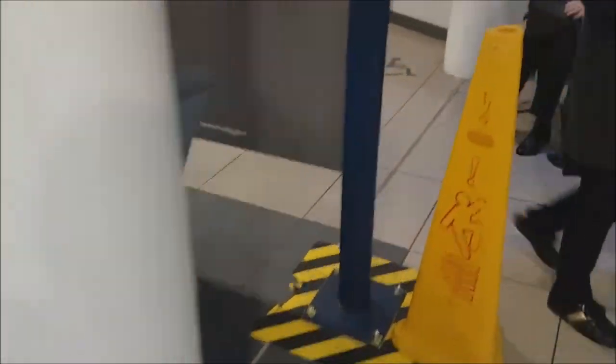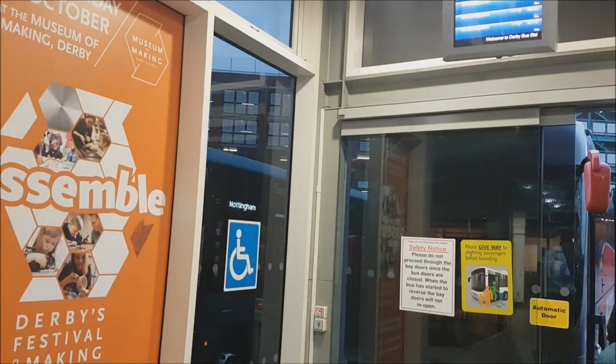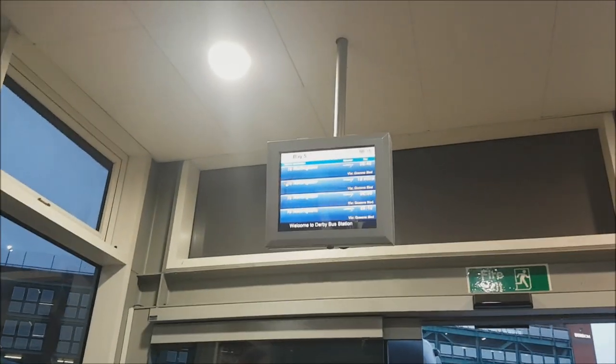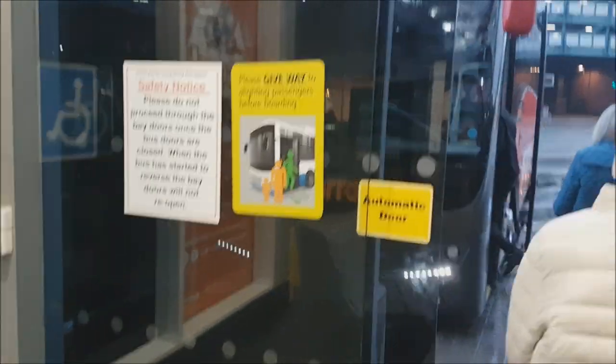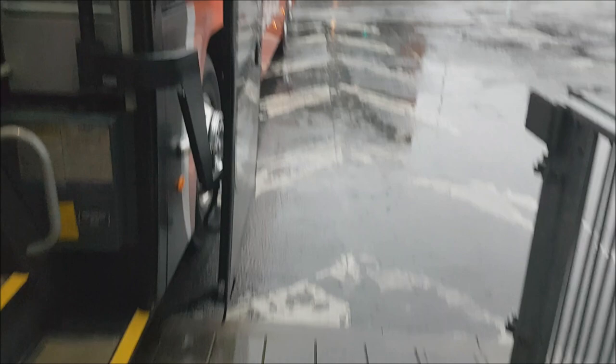So here we are now in Derby. We're going to head over to the Red Arrow stand and go on hopefully the next Red Arrow over to Nottingham. Now it's time for the Red Arrow. It is still quite early in the day, so the coaches are every 20 minutes up until 9am, but from 9am they do become every 10 minutes. And we've got one of the lovely 65 Reg triaxles — so we'll jump on with the ticket and see what all the features are about inside.